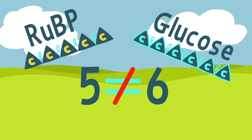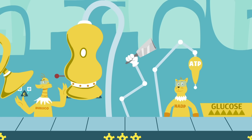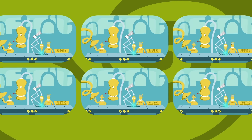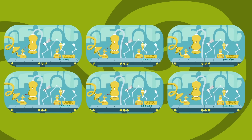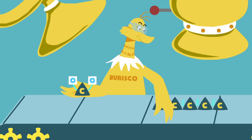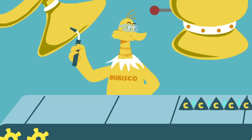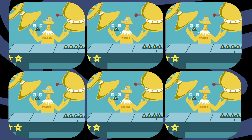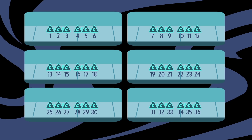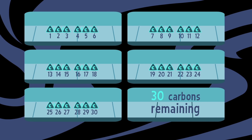The answer lies in one phenomenal fact. While we've been focusing on this single production line, five others have been happening at the same time. With six conveyor belts moving in unison, there isn't just one carbon soldered to one RuBP chain, but six carbons soldered to six RuBPs. That creates 12 G3P chains instead of just two, meaning that altogether 36 carbons exist — the precise number needed to manufacture sugar and rebuild those RuBPs.